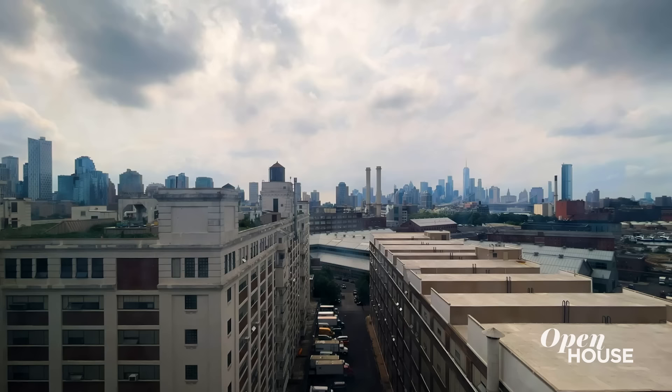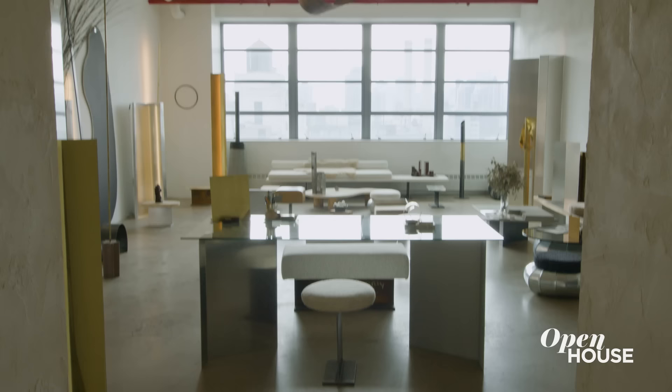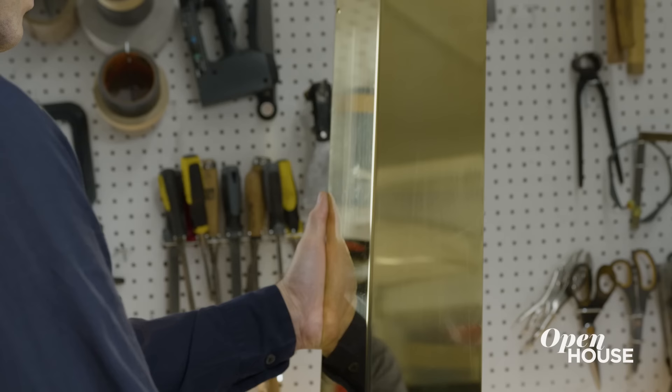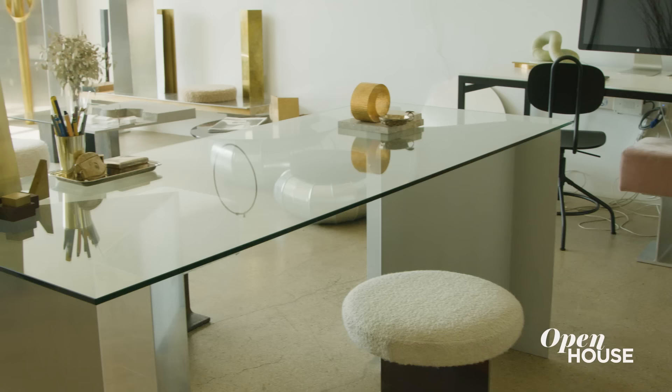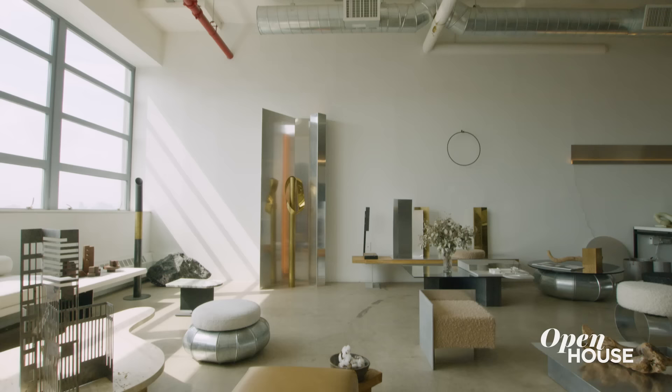My name is Umberto Bellardi Ricci. I'm an architect and designer. Welcome to my studio in the Brooklyn Navy Yards. A lot of my work has developed most recently in New York City, facing the beautiful skyline of Manhattan. And all around you see my pieces at different stages of their design, from prototypes to final results. And every time I walk in, I'm inspired.